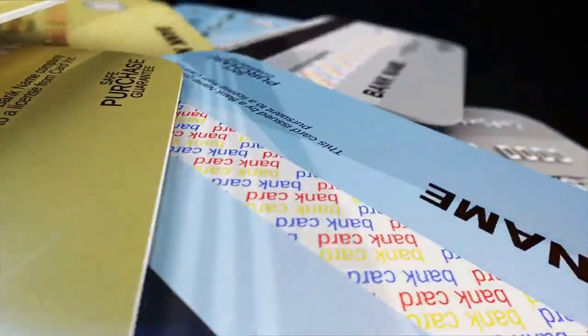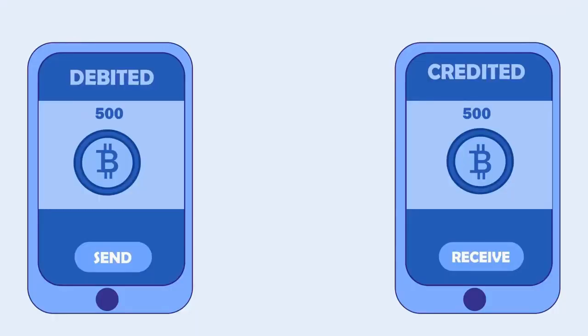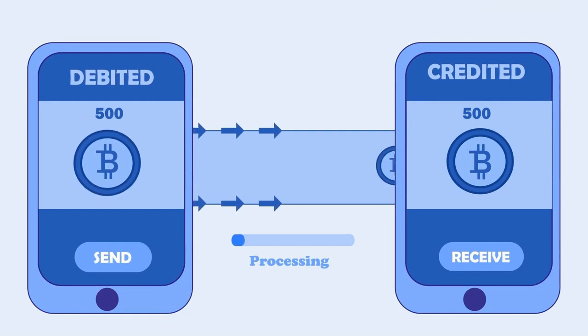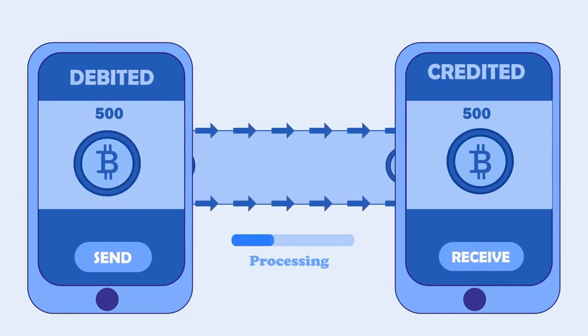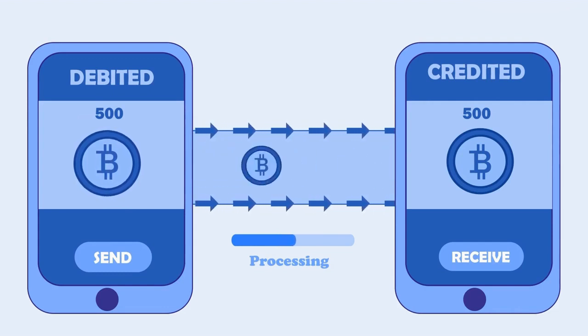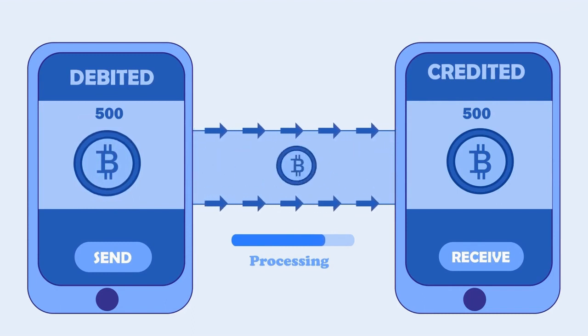Fintech has also brought about a new wave of payment methods. One of the most popular is mobile payments. Mobile payments allow you to make payments using your smartphone or other mobile device. You can link your bank account or credit card to your mobile device and use it to make payments on the go. Mobile payments are fast, convenient, and secure.